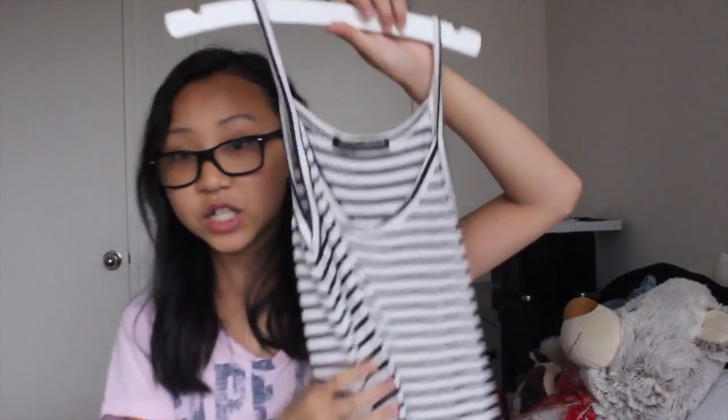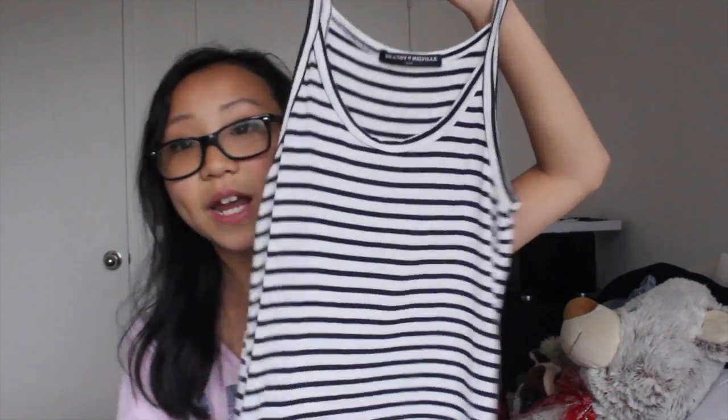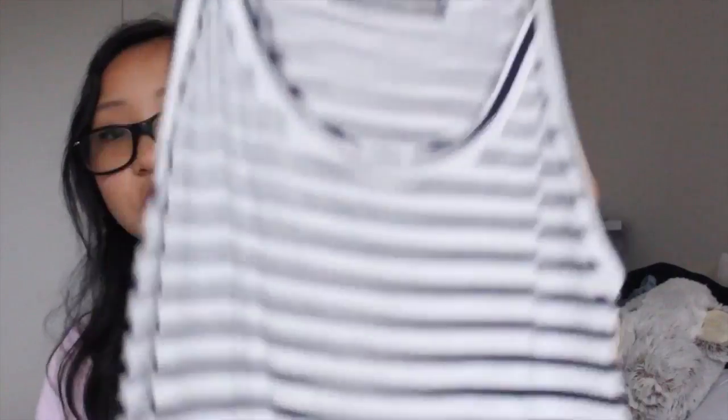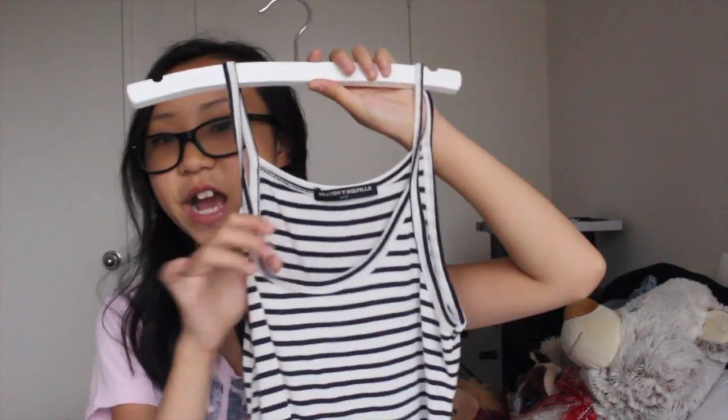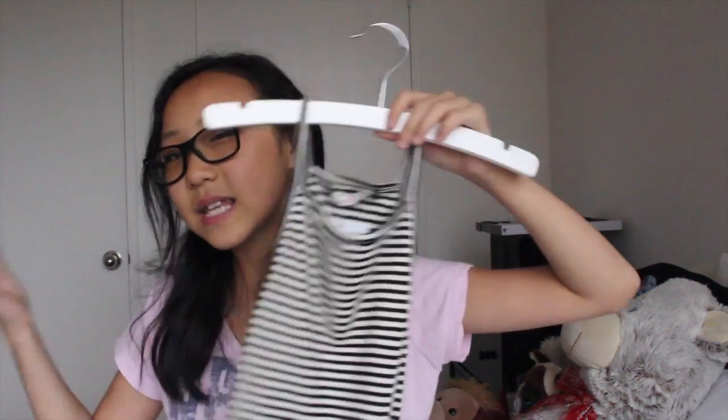First I got this tank top and it's really, really soft. It's not cropped but that's okay — it's still really cute and it's white and navy stripes. It looks black but trust me, it's navy. The next thing is another tank top — it's the same one but a different material. It's not really soft, it's more of a rough material, and it's kind of like Emily's black tank top but it's wider at the top.